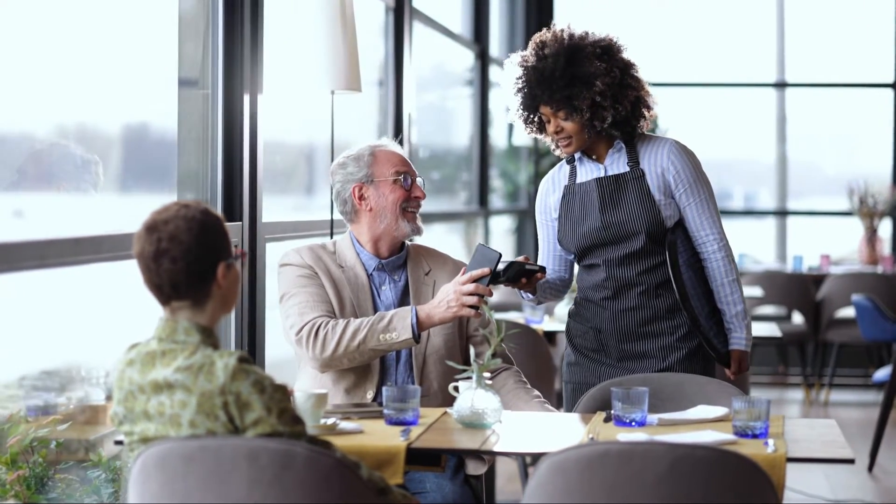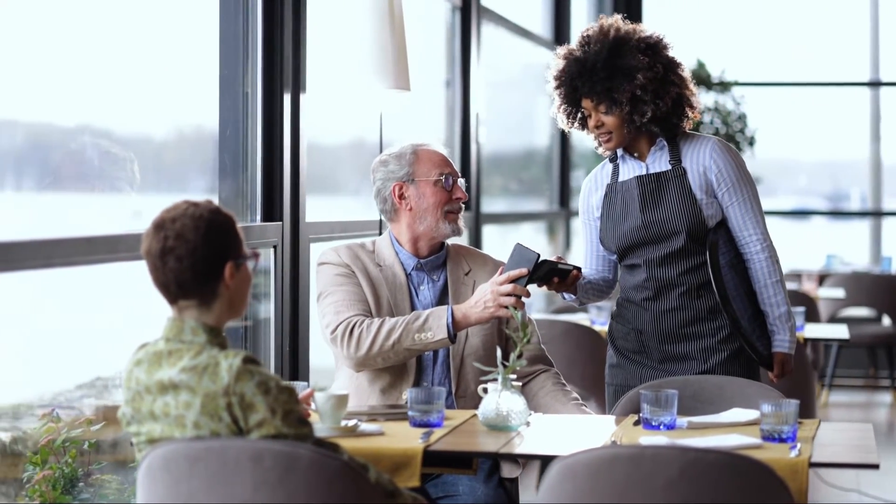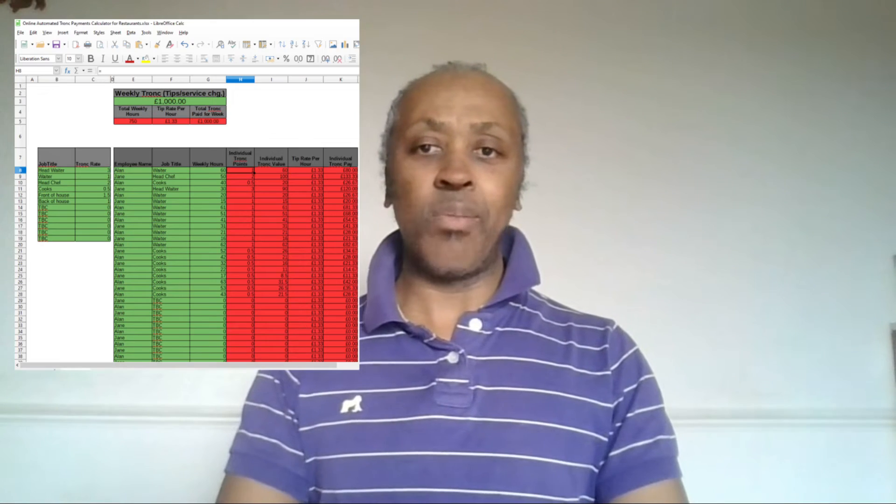That's why we're excited to introduce our XL Calculator for tip pool allocation. This time-saving and easy-to-use tool is designed to help restaurant managers easily comply with this new law in the following ways.